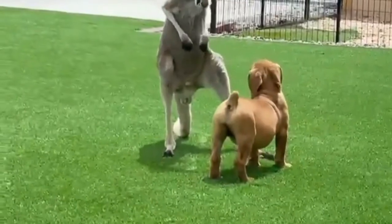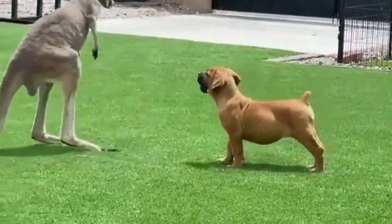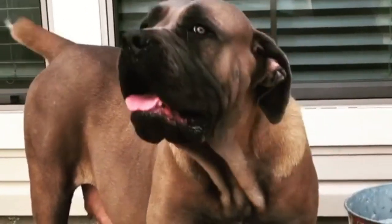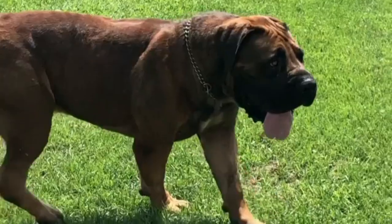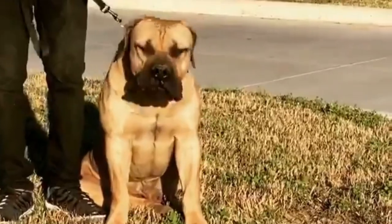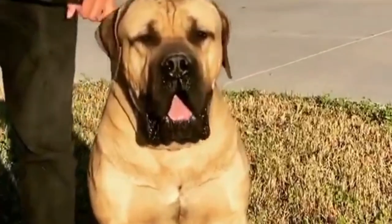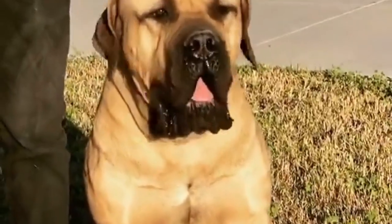Training needs. The Boerboel is a protective and territorial breed that is wary of strangers and visitors to the house. Early socialization can help minimize shyness and eventual aggression. Boerboels may benefit from living with a seasoned dog owner. Early obedience training will establish the owner as the pack's alpha and prevent a Boerboel puppy from believing he owns the area.